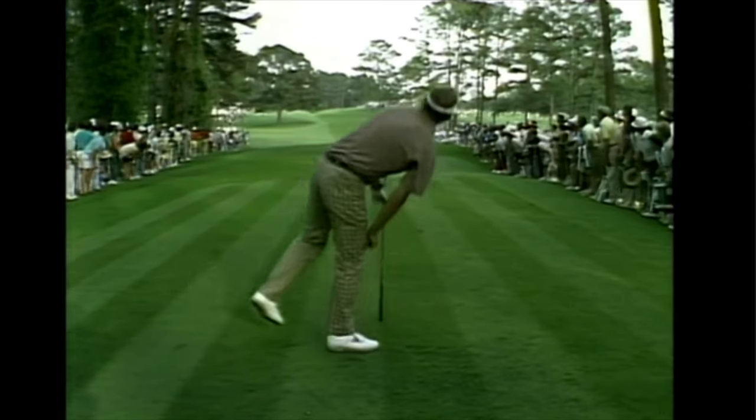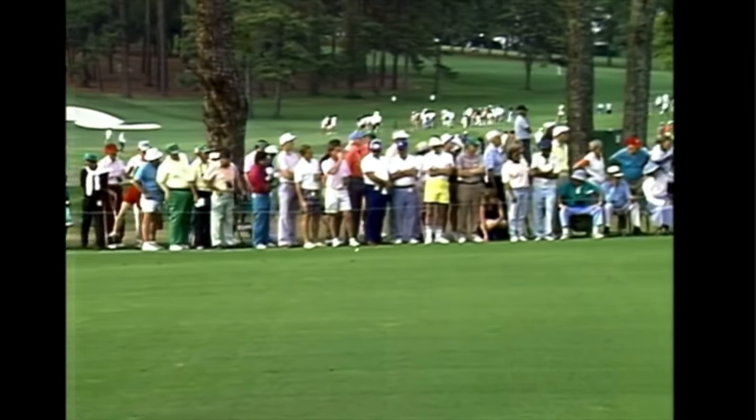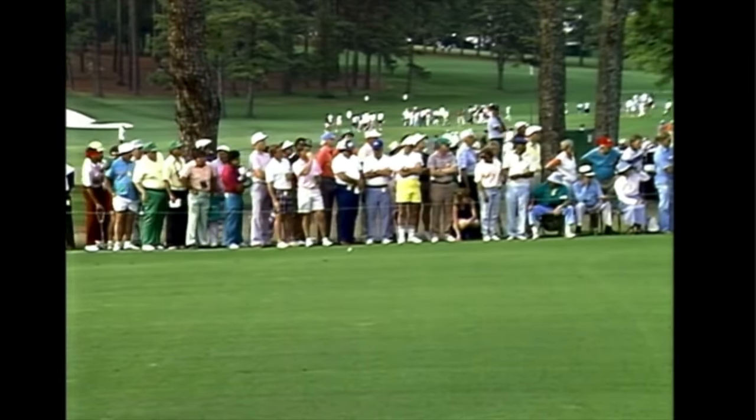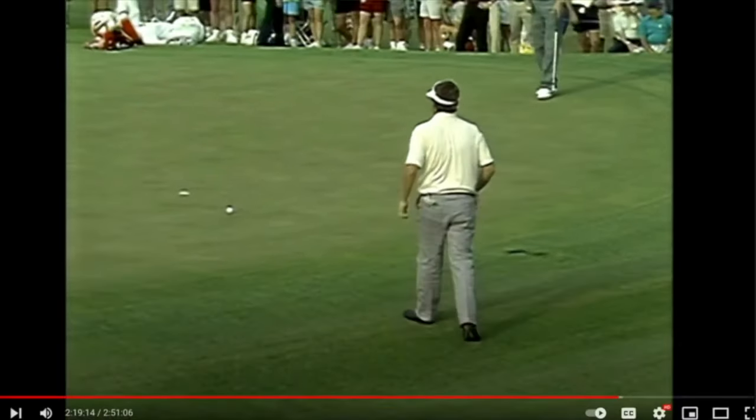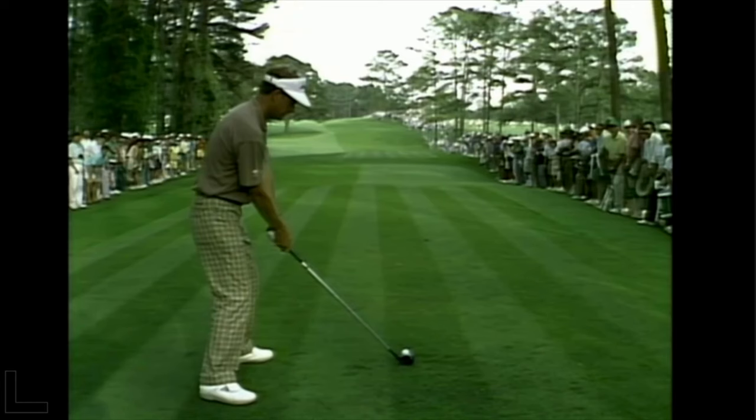He just rips it around the Eisenhower tree. I don't know about anybody else, but I kind of miss the Eisenhower tree — it used to be blocking the left side of the fairway on number 17.